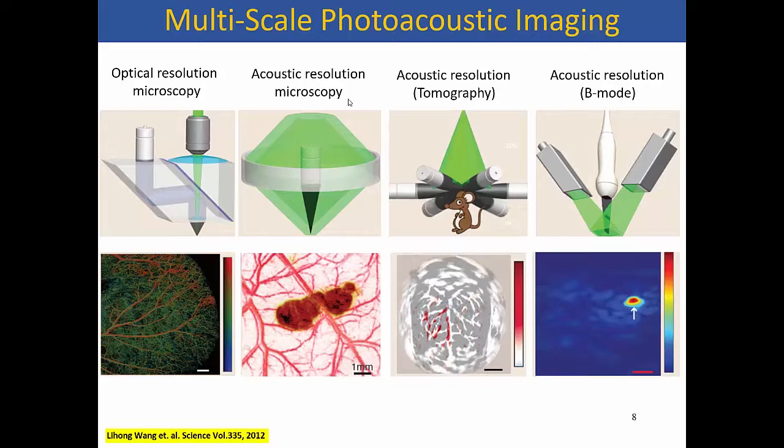Most photoacoustic imaging systems involve a combination of light and sound, but the instrumentation is still complicated depending on what resolution you want. For optical resolution, you need a focused ultrasound and optical beam. If the optical beam is focused to the optical diffraction limit, you can get submicron or at least a few-micron resolution images, though still limited to about a millimeter depth. If you take advantage of acoustic focusing, you can go further deep in tissue, with lateral resolution dependent on the acoustic focus. At higher frequencies, resolution can improve to as good as 50 microns.